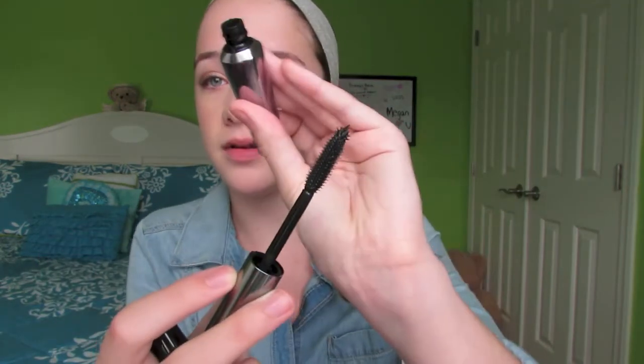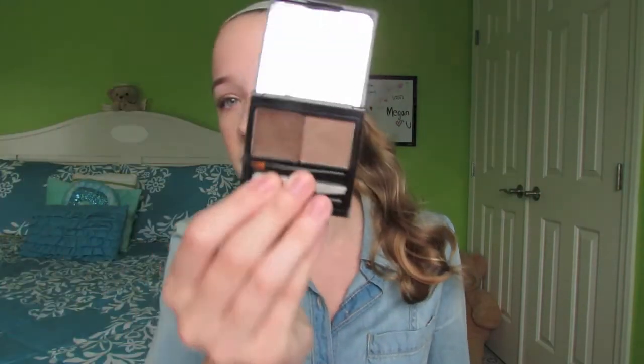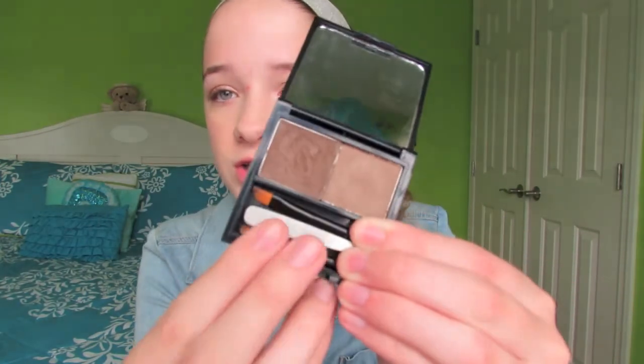I bring two mascaras: Benefit They're Real, which has an amazing wand and is one of my favorites, and Maybelline Big Eyes Waterproof, which I mainly use for bottom lashes. I also bring the Benefit Sugar Bomb box blush. And lastly, the Benefit eyebrow duo kit — it's perfect for travel because it has little brushes and a pair of tweezers built in.